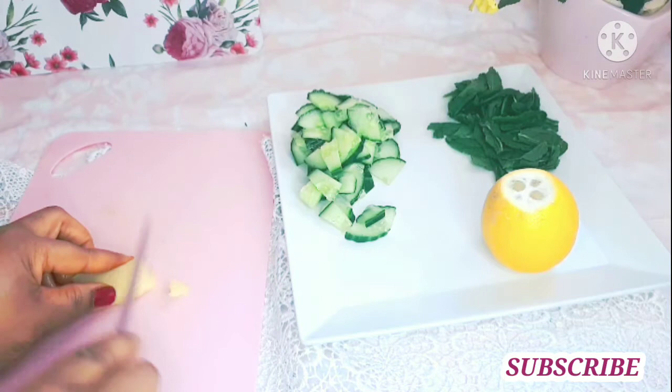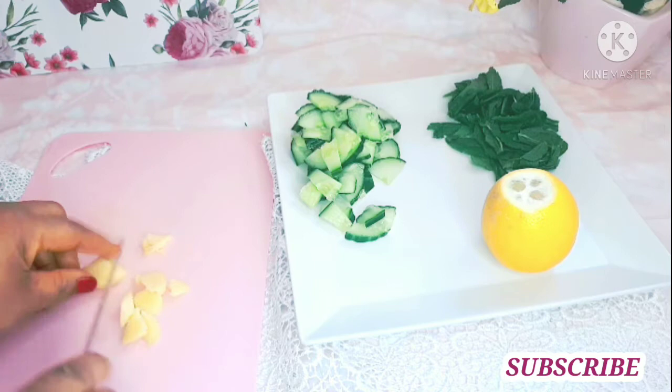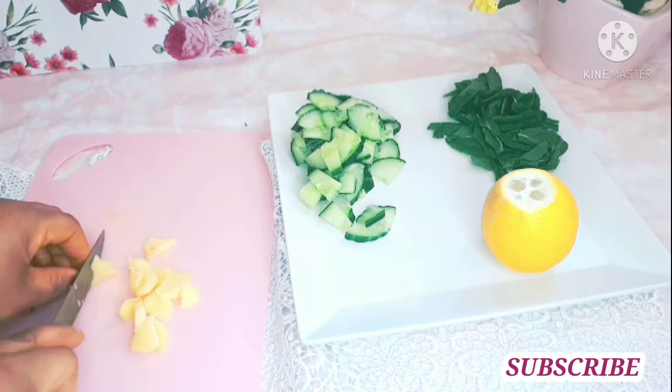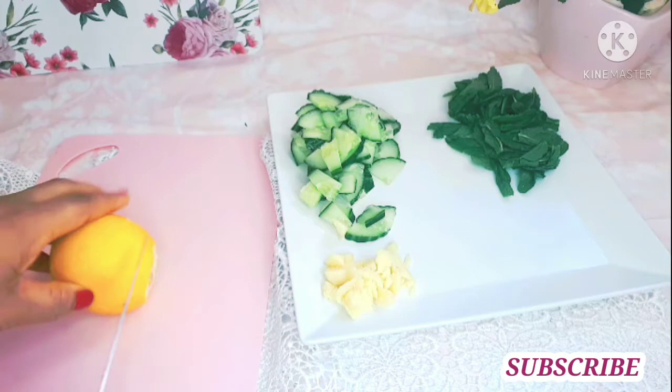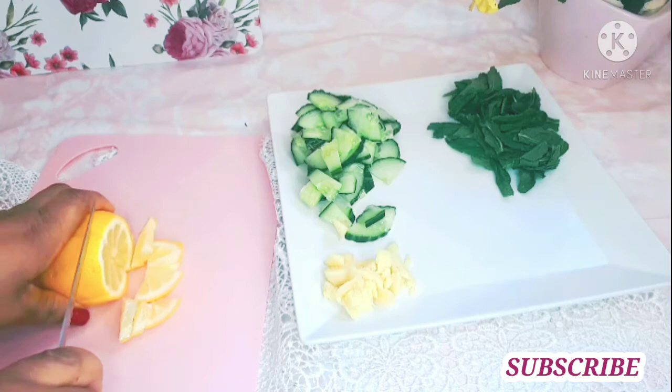And the next one is ginger. Ginger has a lot of powerful medicinal properties that help to fight against diseases. It also helps to manage blood sugar levels.